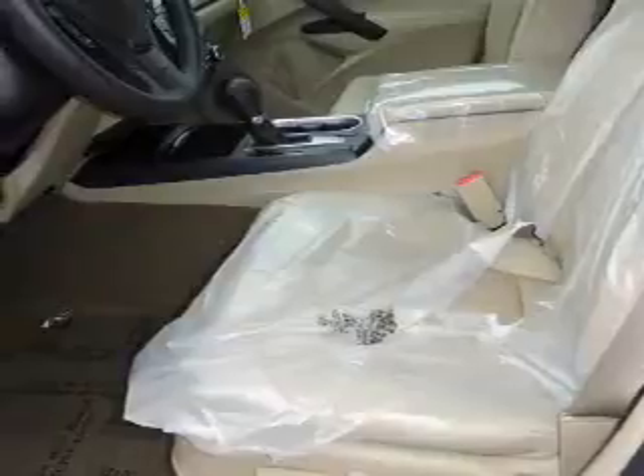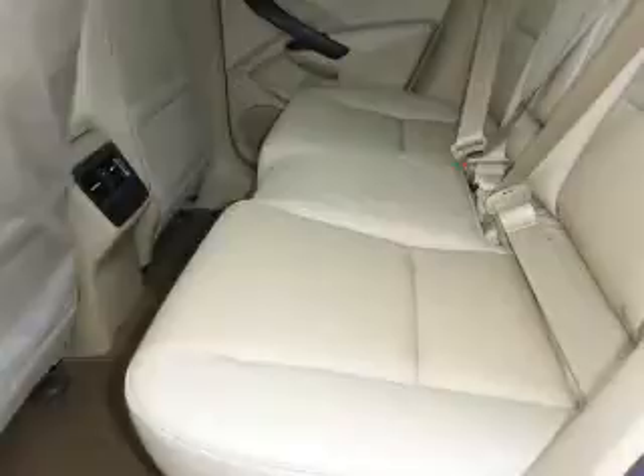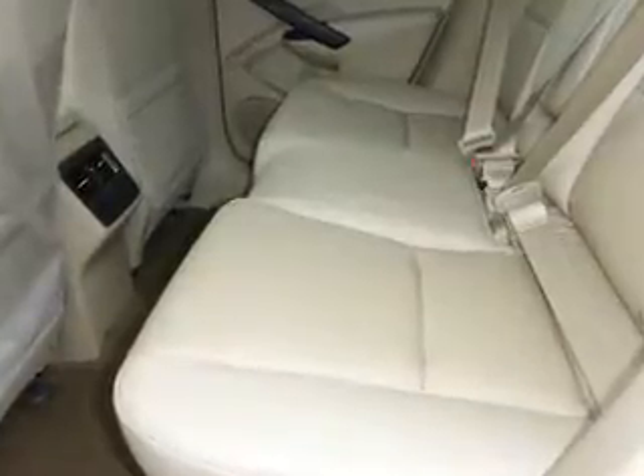Inside you'll find heated seats, Bluetooth connectivity, Sirius XM satellite radio, an auxiliary input, steering wheel controls, and a premium sound system.